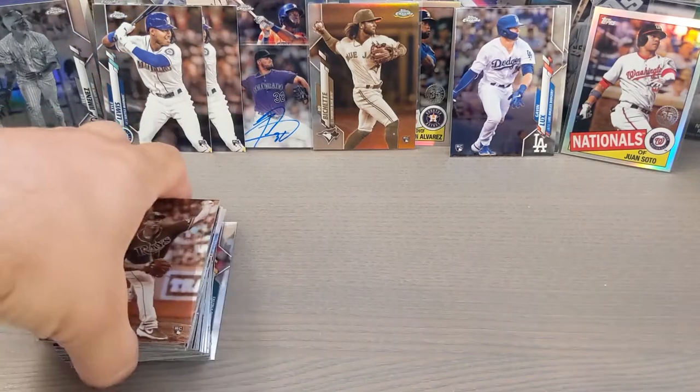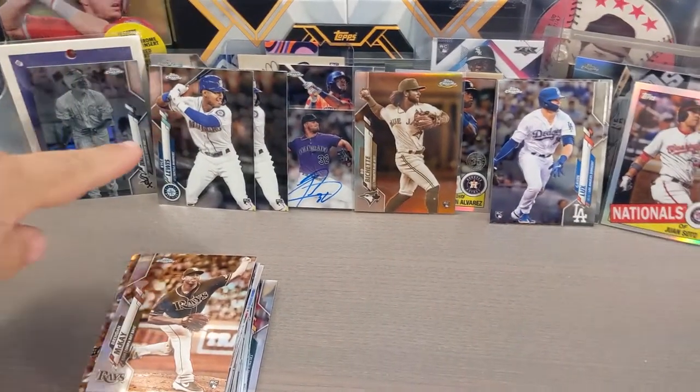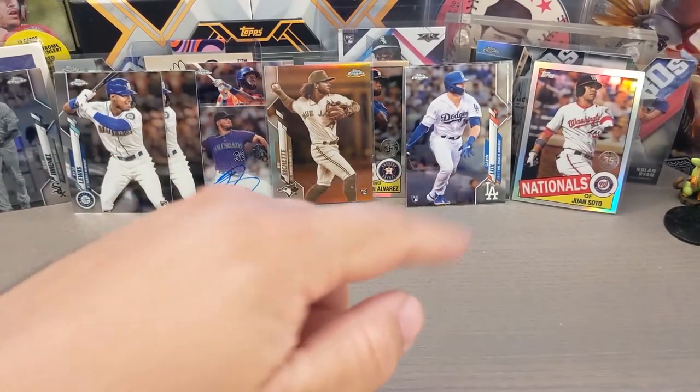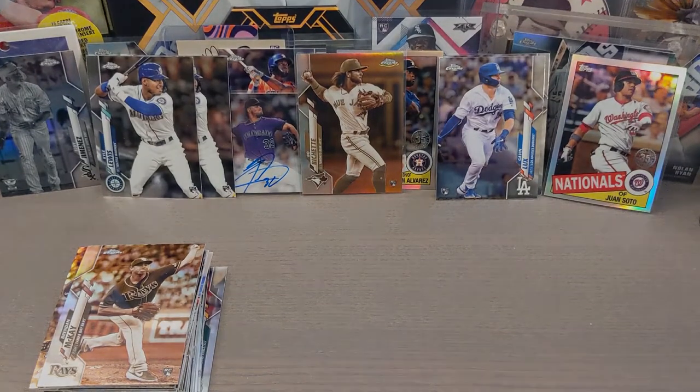I did not get any Luis Robert, but that's okay. I'm happy with my Eloy Jimenez negative card, Kyle Lewis rookie cards, rookie auto, Bo Bichette, Gavin Lux, and a nice Juan Soto. Hope you enjoyed it guys, and I will see you on the next one.